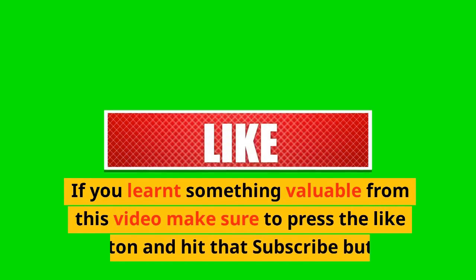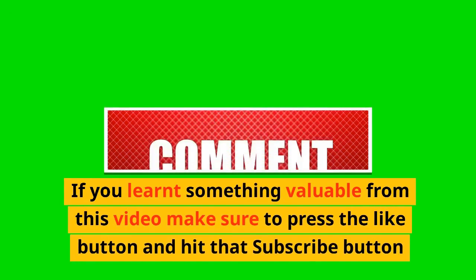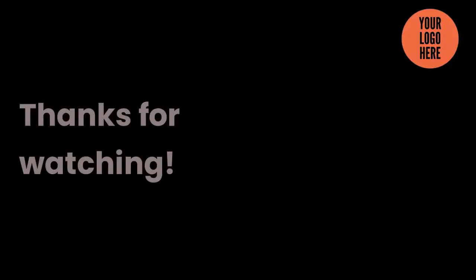If you learned something valuable from this video, make sure to press the like button and hit that subscribe button. Thanks for watching.